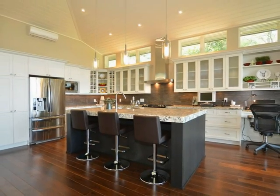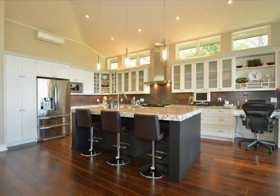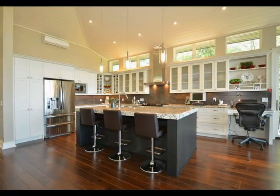The kitchen is fitted with high-end stainless appliances, granite counters and a porcelain tile backsplash.